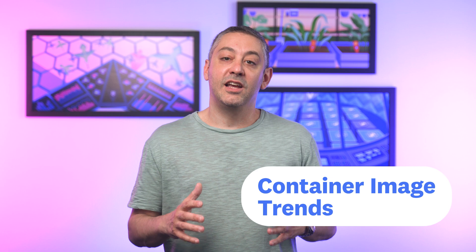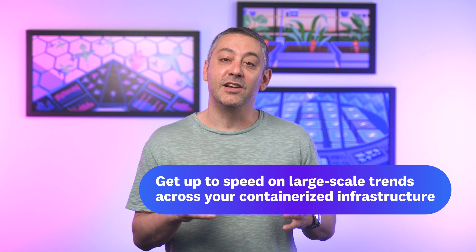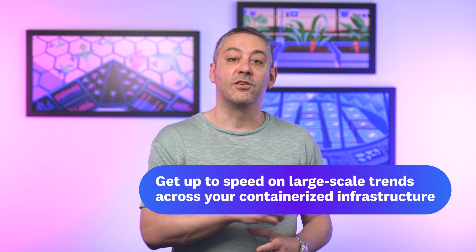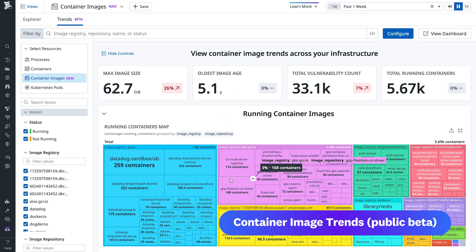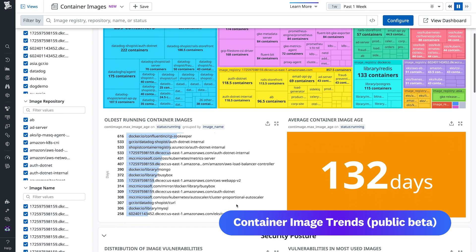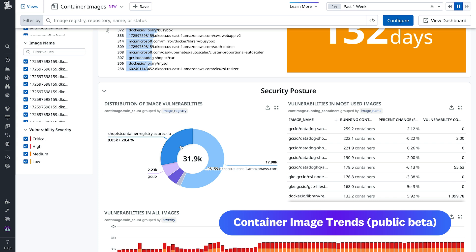Next up is container image trends. Building on our container image view, which offers insights into each and every image in your infrastructure, this new view helps you rapidly get up to speed on large-scale trends across your containerized infrastructure. With the trends view, you can answer questions like: what's the size of my largest image, or what's the age of my oldest? You also get a map of containers running images from specific registries and repos so you can better understand the infrastructure footprint of each image. This view also shows vulnerabilities within images, helping you see where risks are inside your environment, which registries need to be remediated, and more. This trends view is available in public beta for Datadog container monitoring users today.